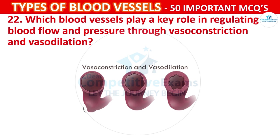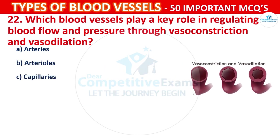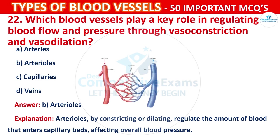Question number 22: Which blood vessels play a key role in regulating blood flow and pressure through vasoconstriction and vasodilation? Your options are: Arteries, Arterioles, Capillaries, or Veins. The correct answer is B, that is arterioles. Arterioles, by constricting or dilating, regulate the amount of blood that enters capillary beds, affecting overall blood pressure.